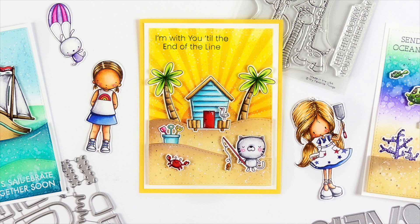Hi everyone, it's Stephanie here with a brand new review for the My Favorite Things June release. This video is a compilation of all of the countdown videos we have shared over the last week. So if you haven't had a chance to watch those, you can preview all of the new products in today's video.